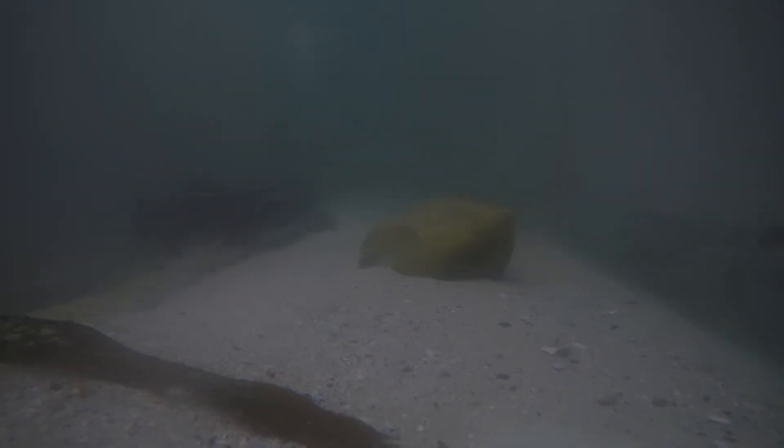Here we have an adult pyjama shark. Males reach maturity at a length of 58 to 78 centimeters, and females become mature at 65 to 72 centimeters.